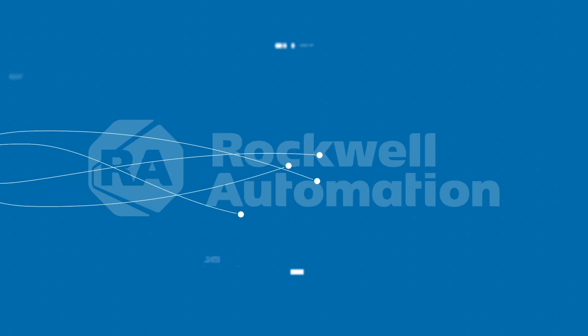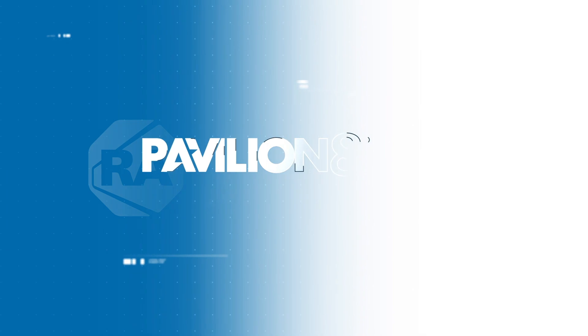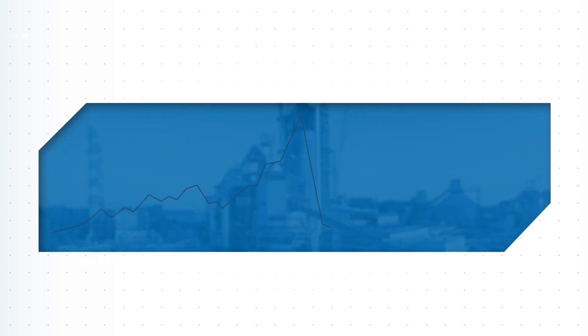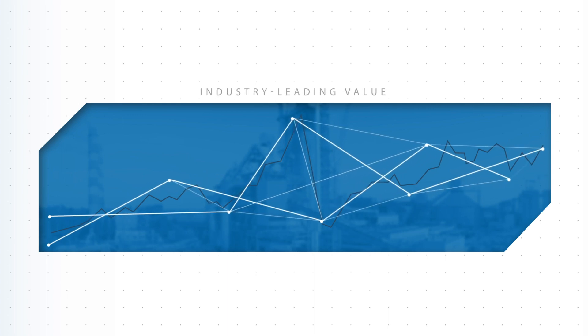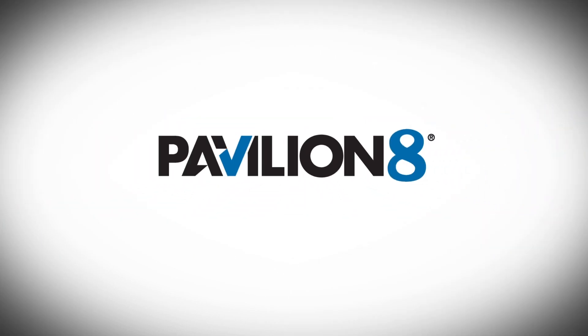Combined with Rockwell Automation world-class support and maintenance services, Model Predictive Control is the ideal solution for achieving peak plant performance of your cement process operations. Even in a challenging market with fluctuating customer demand and energy costs, a Rockwell Automation Model Predictive Control solution will help you maintain profitability by providing industry leading value year over year. Visit our website to learn more.